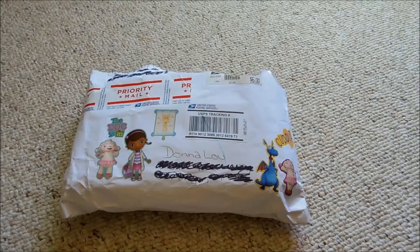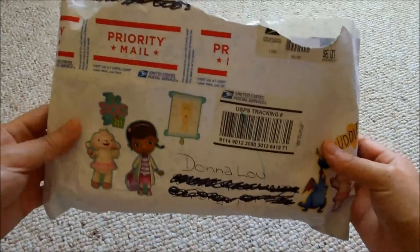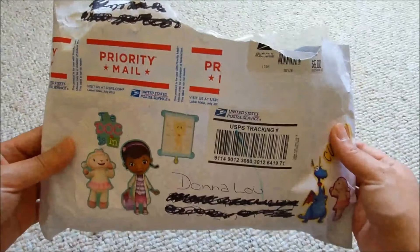Hey guys! Today is going to be a package opening video. This is my trade package that I got from Carol P. I will add her links in the description box below. And as you can see here, this is the package that she sent me.